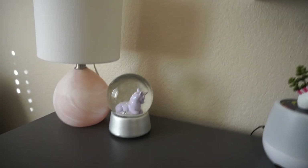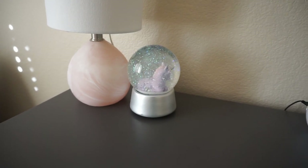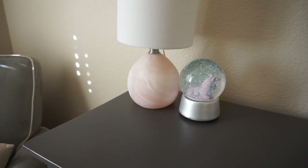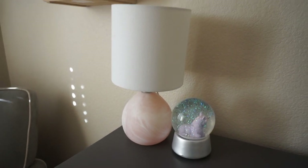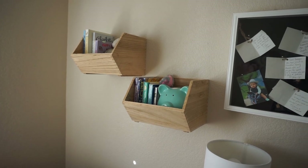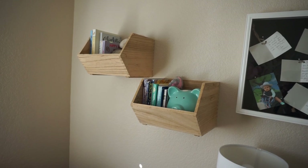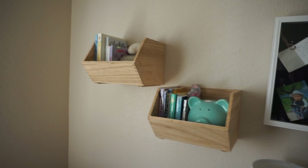We have this cute little unicorn faux succulent which is adorable — that is from the Target dollar spot, I think it was only like $3. And then we have her unicorn globe, which is so cute and is from HomeGoods. And this beautiful pink marble-inspired — but it's really glass — lamp from Target. Up here we have two little shelves that are kind of a raw wood, also from Target, and then we have her piggy bank and just some of her favorite books to read.